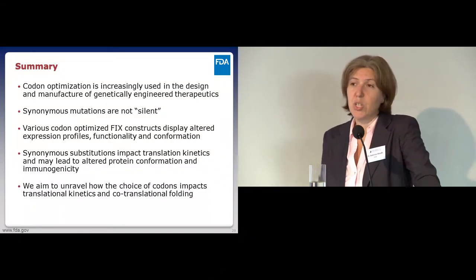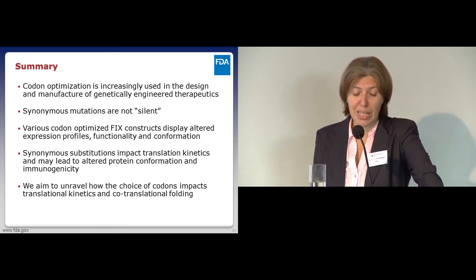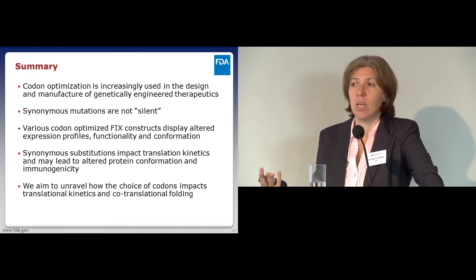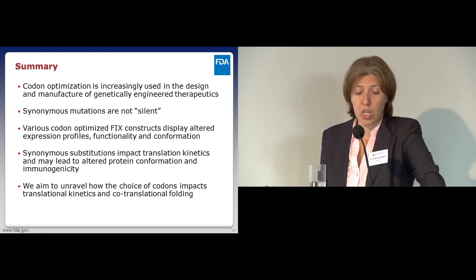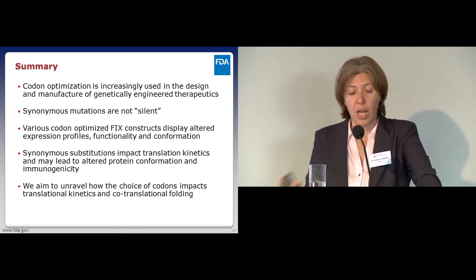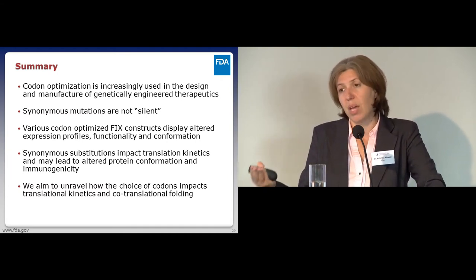To summarize: codon optimization is increasingly used in the design and manufacture of genetically engineered therapeutics, but synonymous codons are not necessarily silent—and we're trying to bring attention to that. We've used various codon-optimized Factor IX constructs; all displayed different expression profiles, and some also showed differences in functionality and conformation. We've shown that synonymous substitutions impact translational kinetics, and that may impact the conformation and immunogenicity of the protein. Our aim is to unravel how the choice of codon impacts translational kinetics and co-translational folding, with the hope of helping produce safer therapeutics.